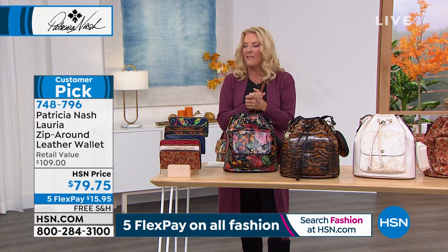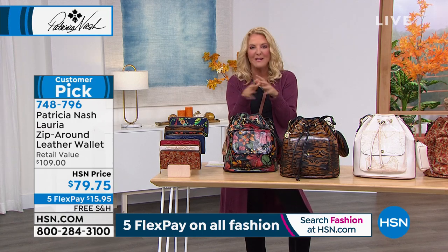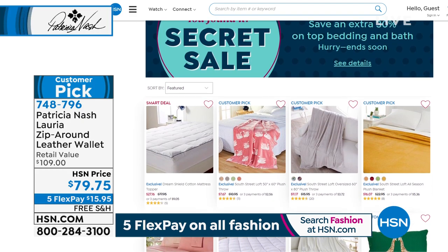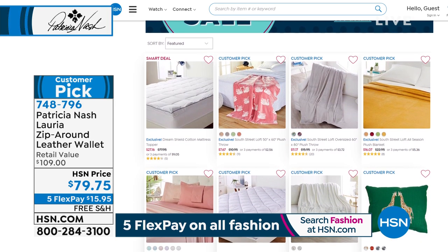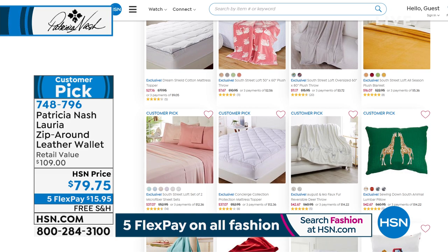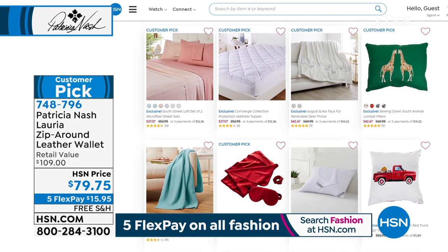Stay in line for all these goodies — still another couple of bags coming up. But first, HSN has an online-only secret sale. Go to HSN.com, go to the search engine, and type in 'cozy up' to get an additional 30% off a lot of bed and bath items — a really amazing assortment of products.